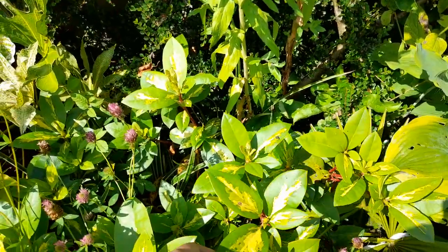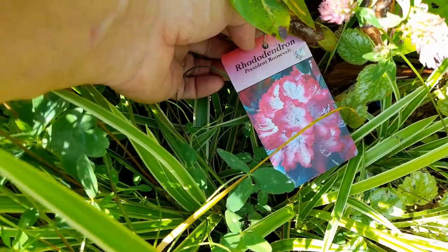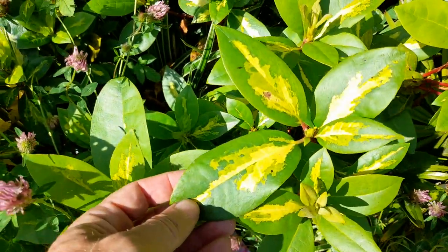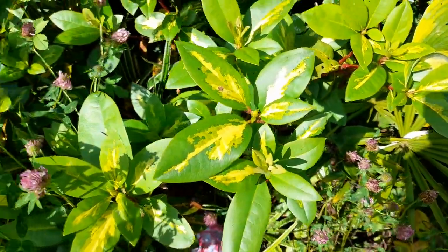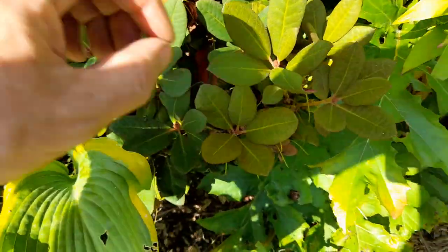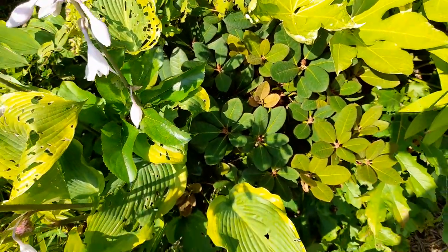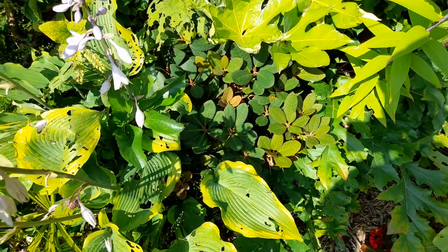We've got a Rhododendron here — President Roosevelt, it's a variegated one. We can see it's almost trying to revert back to plain green, but the variegation is quite nice and it's now putting on another new flush so we'll see what the next lot of leaves do. Then we've got the other Rhododendron — this is Wine and Roses, so that's got a really nice dark underleaf. That's a new one for this year; it did flower shortly after putting it in the ground and after that it's putting on loads of new growth, doing quite well.